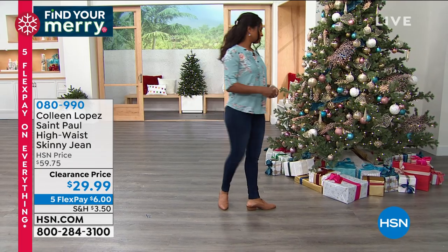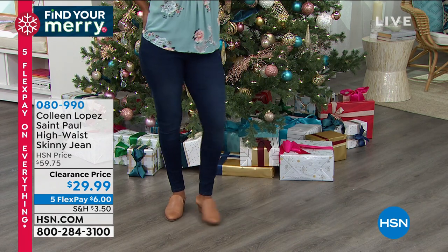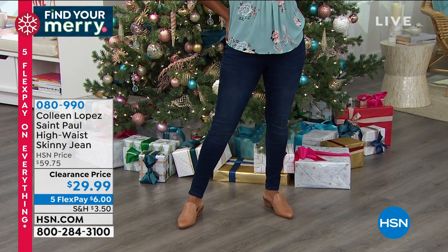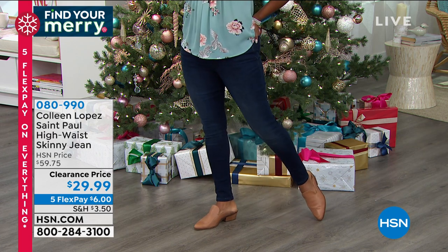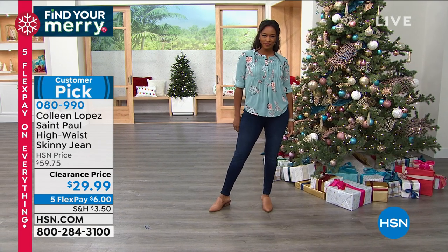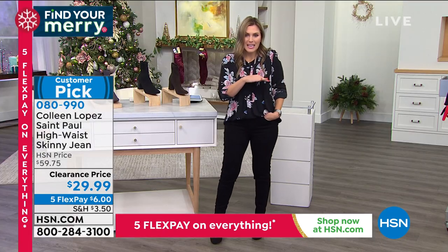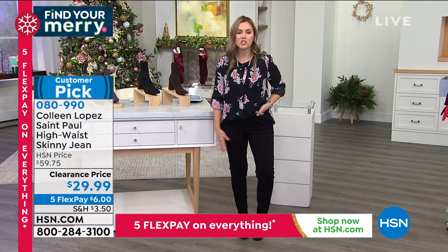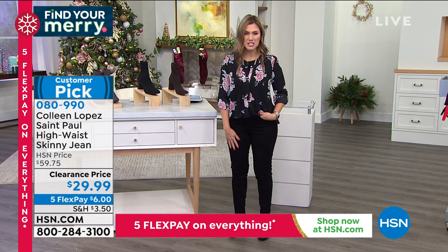Our very own Colleen Lopez has her exclusive line here at HSN and she created the most perfect high-waisted skinny jeans — she calls it the St. Paul. This is the dark indigo tone on Donya. It's a skinny leg so it's great whether you're wearing flats, sandals, ankle booties, or mid-shaft booties. I've got it on in black. They are absolutely amazing — go true to size. We have numeric sizing, size four in the average. We've got petite inseams as well.